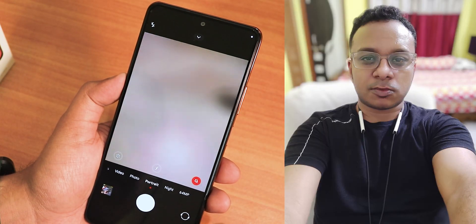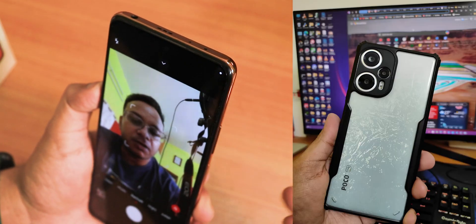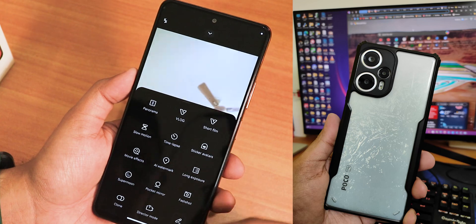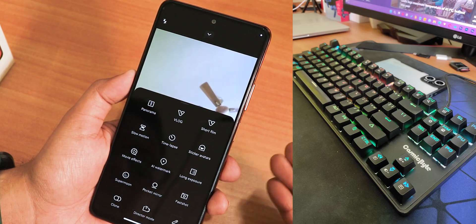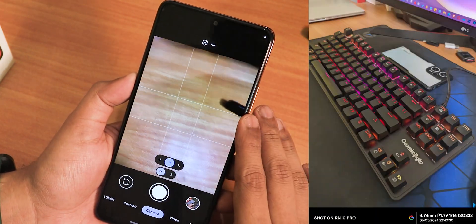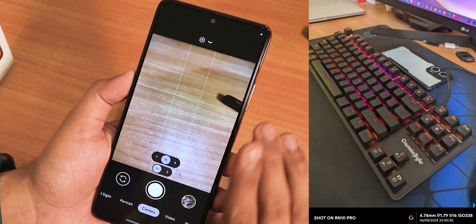We have portrait mode, and the front camera with portrait mode works perfectly fine. Swiping up reveals more options like vlog, short film, slow motion, and time-lapse. I've also installed GCam and that works perfectly fine too — I'll give the link in the description.